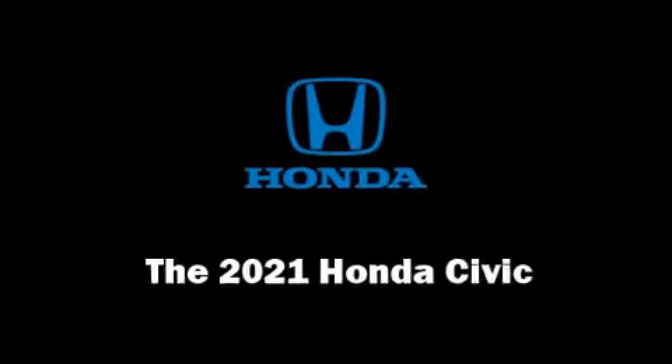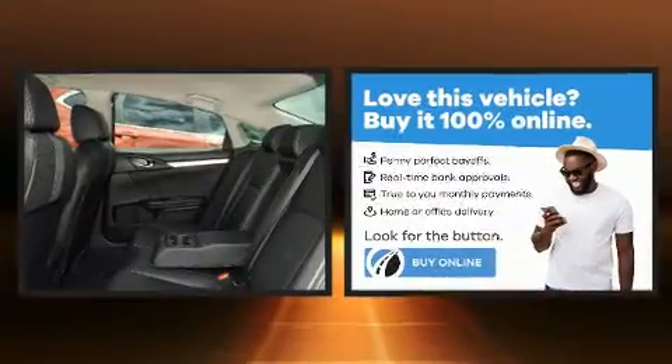Introducing the 2021 Honda Civic. This four-door, five-passenger sedan offers the features and options for which you've been searching.